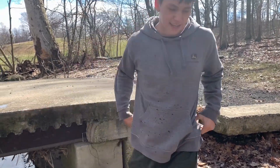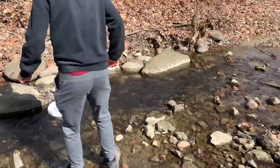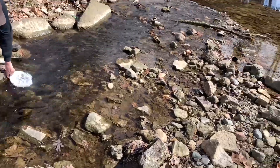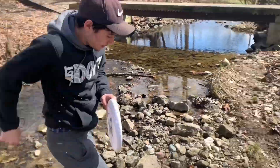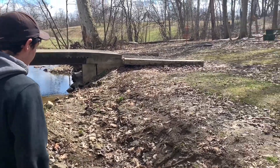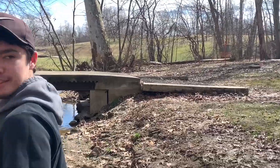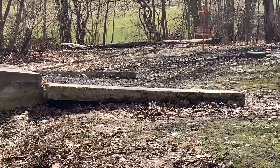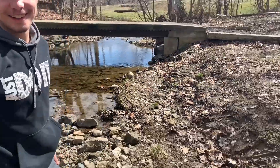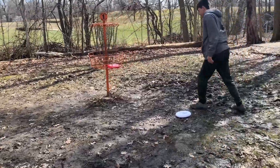Let's see if you can save bogey — no, double bogey. Let's see if you can throw it in. Kyle Hoover into the park!